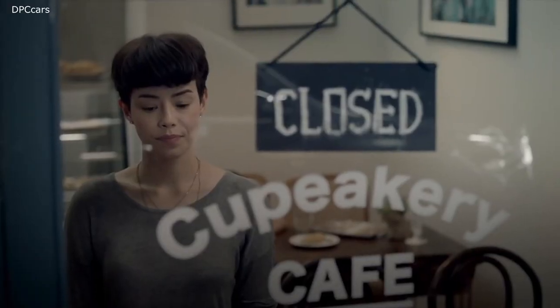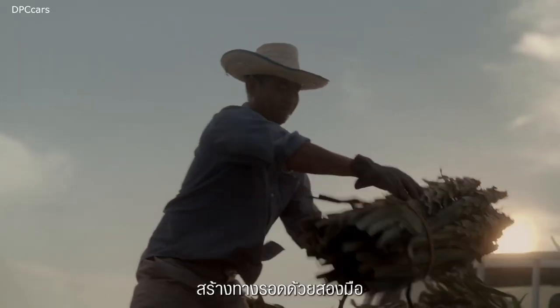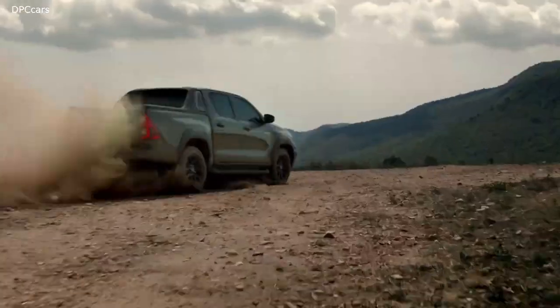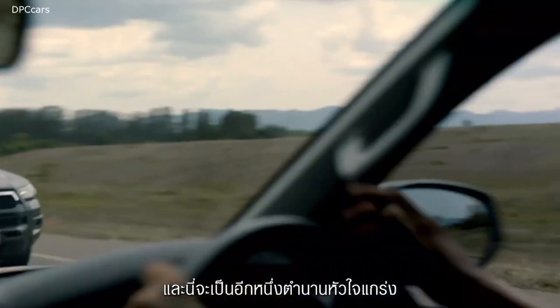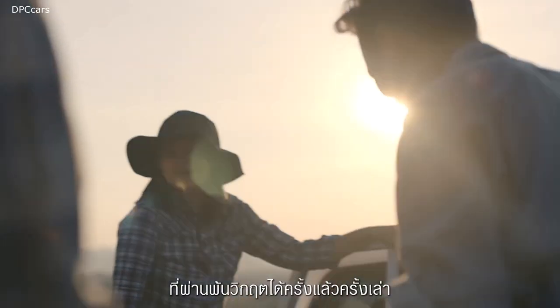The 2021 Hilux gets a more powerful 2.8 diesel engine, now producing 201 horsepower and 369 ft-lbs of torque. The torque is accessible as early as 1600 rpm. This puts the Hilux on the same ground as rivals such as the Ford Ranger and Chevrolet Trailblazer.